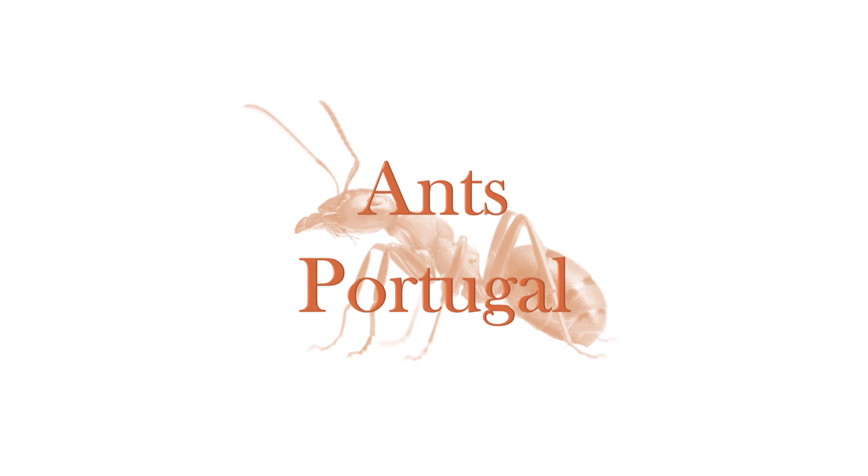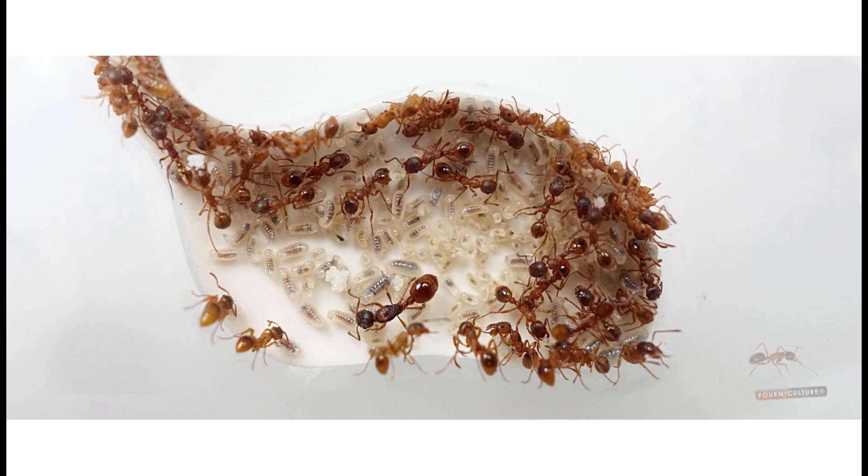This is, of course, Myrmica rubra. Now, we've got to get Jeff here. Jeff, how's it said? Myrmica rubra. Yeah, that's the one. Thanks, Jeff.